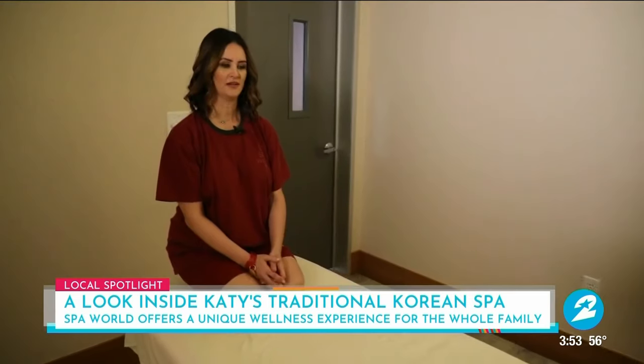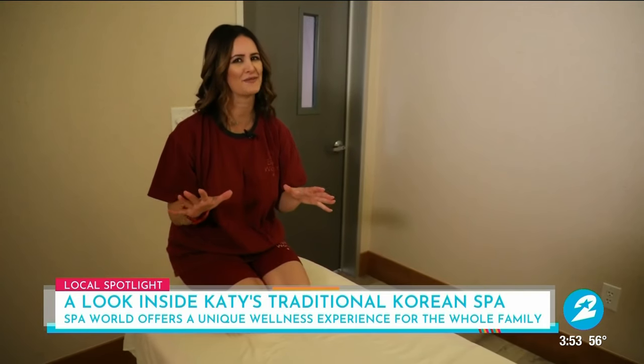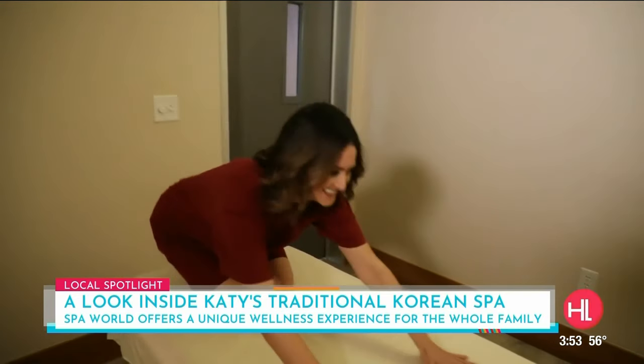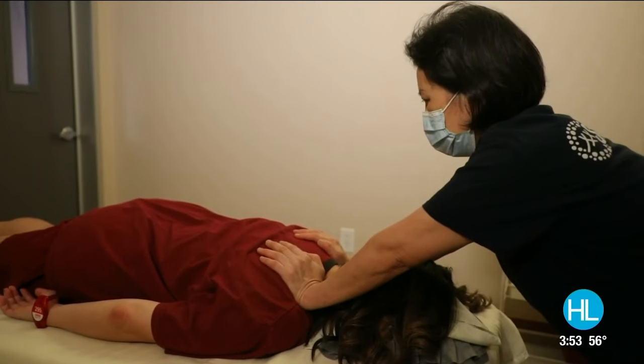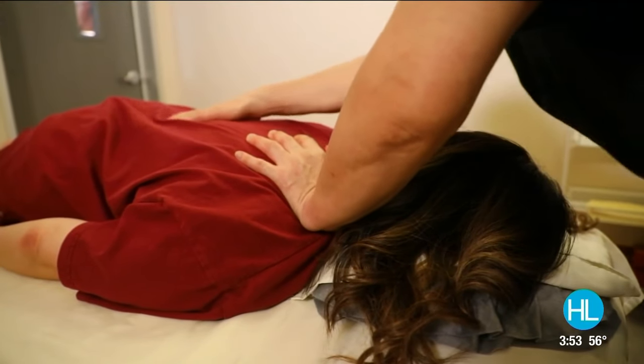I had a blast learning all about the traditional Korean spa today, but now it's time for a little more research. It was a tough assignment, but somebody had to do it! Spa World is located in Katy off of I-10 and West Green Boulevard. If you want to learn more about this traditional Korean spa experience, you can head to our website at HoustonLife.TV.